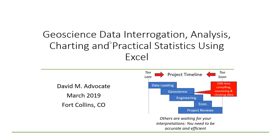This may be the most terrifying title for a workshop that I've ever seen. Interrogation, analysis, charting, practical statistics, and worst of all, Excel. The only thing comforting in this title is the word geoscience.